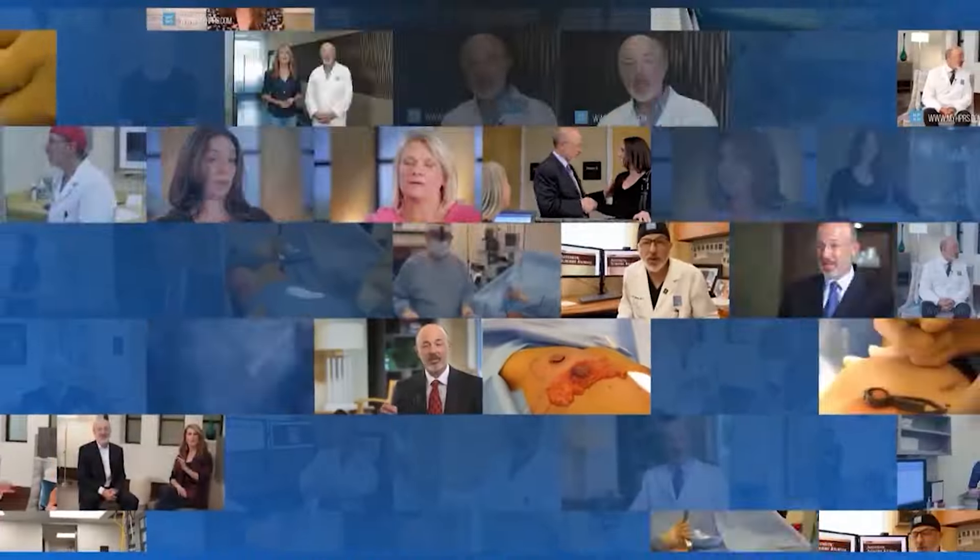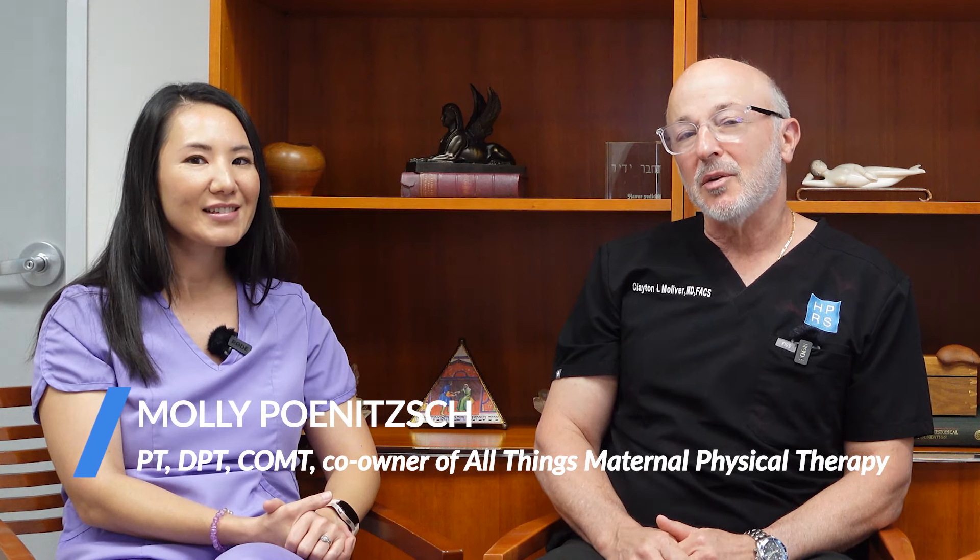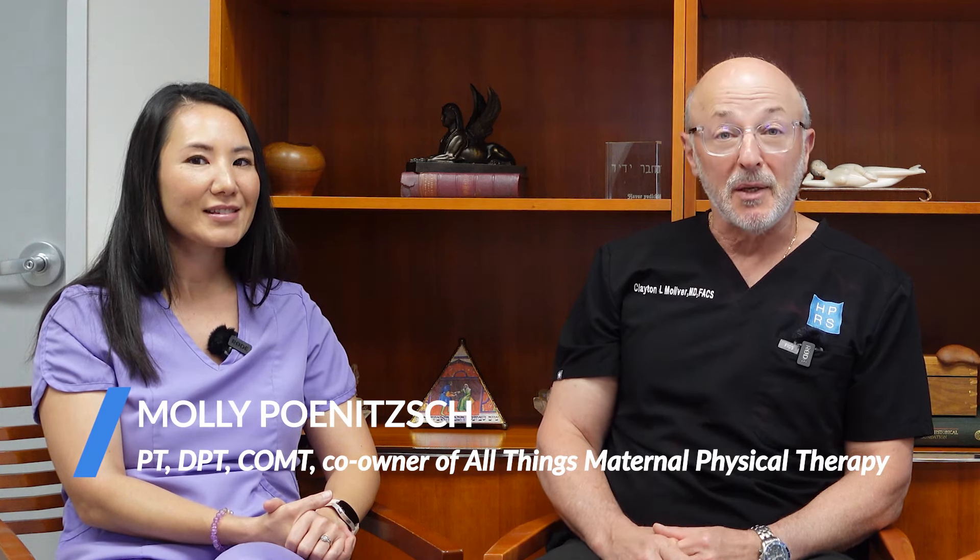Welcome to the Dr. Molliver Podcast — plastic surgery, science, and cool stuff in between. I'm really excited today to have two guests with me: Dr. Karpin, Kim Karpin, our associate here at HPRS, plastic surgeon extraordinaire. And we have Molly Panish, who's a doctor of physical therapy and she specializes in pelvic floor.